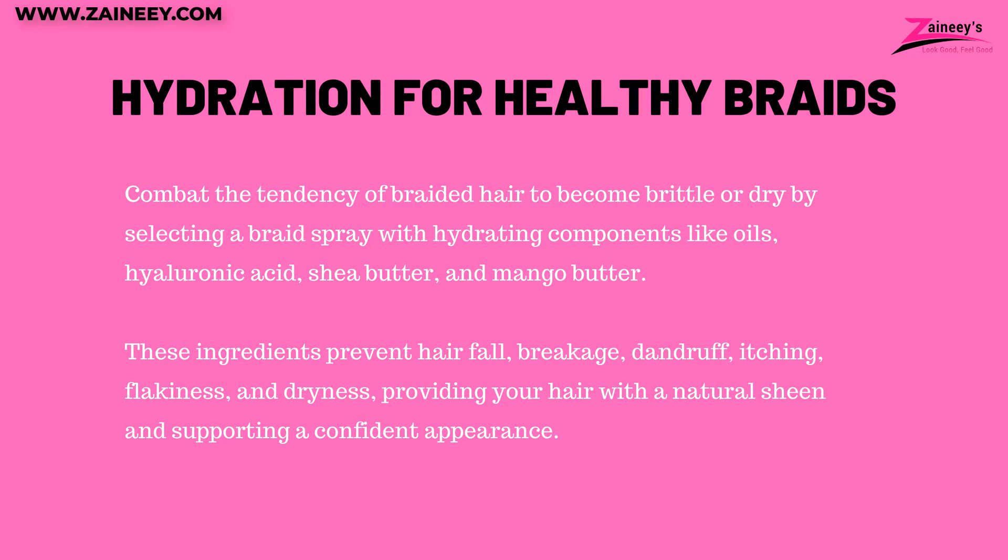Three: hydration for healthy braids. Combat the tendency of braided hair to become brittle or dry by selecting a braid spray with hydrating components like oils, hyaluronic acid, shea butter, and mango butter. These ingredients prevent hair fall, breakage, dandruff, itching, flakiness, and dryness, providing your hair with a natural sheen and supporting a confident appearance.